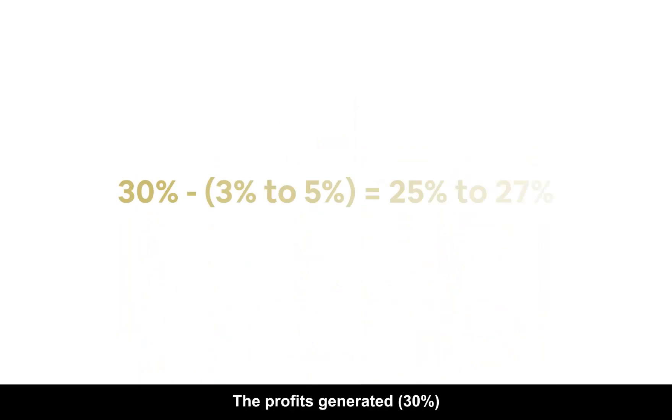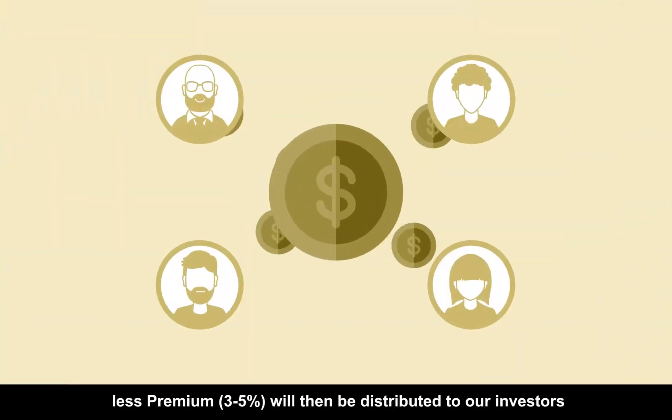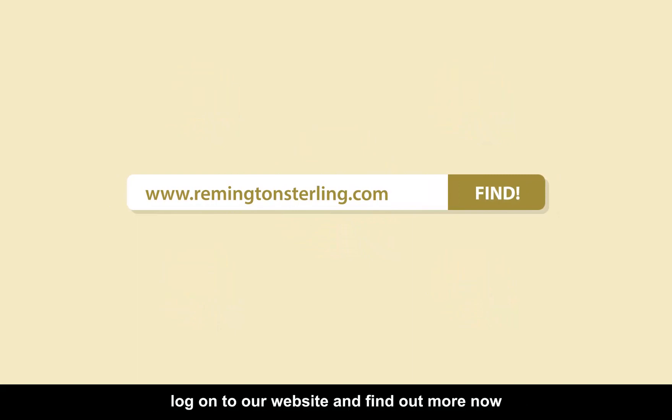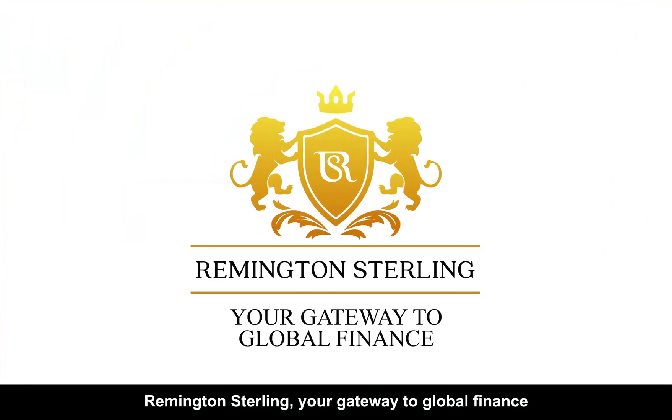The profits generated — 30% less the premium of 3 to 5% — will then be distributed to our investors upon the delivery of the physical stock. To understand more about our business strategies, log on to our website and find out more now. Remington Sterling: your gateway to global finance.